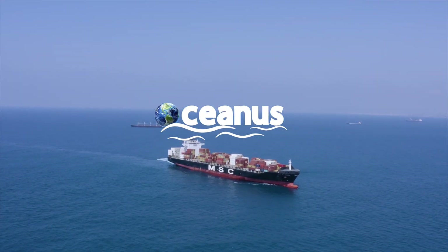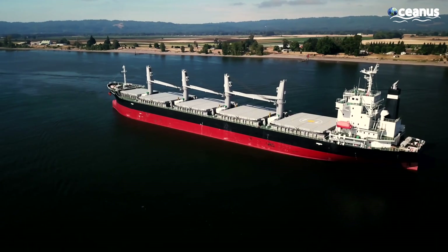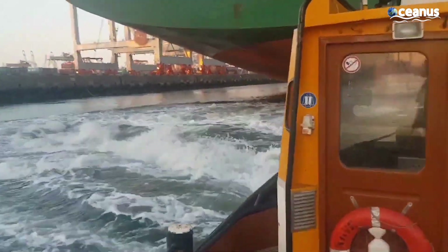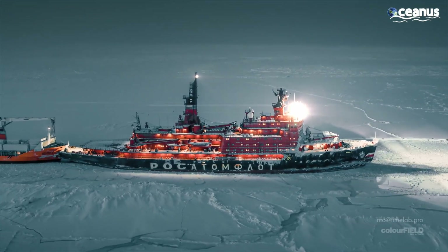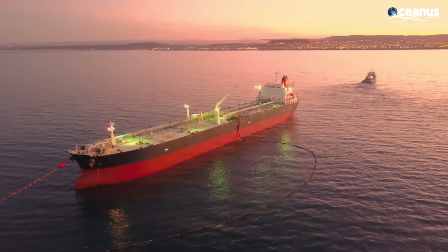Hello everyone and welcome back to another episode of Oceanus. 95% of maritime vessels use propellers as their source of propulsion. Marine propellers have developed over the years, which made ships faster, more economical, and able to travel further distances.